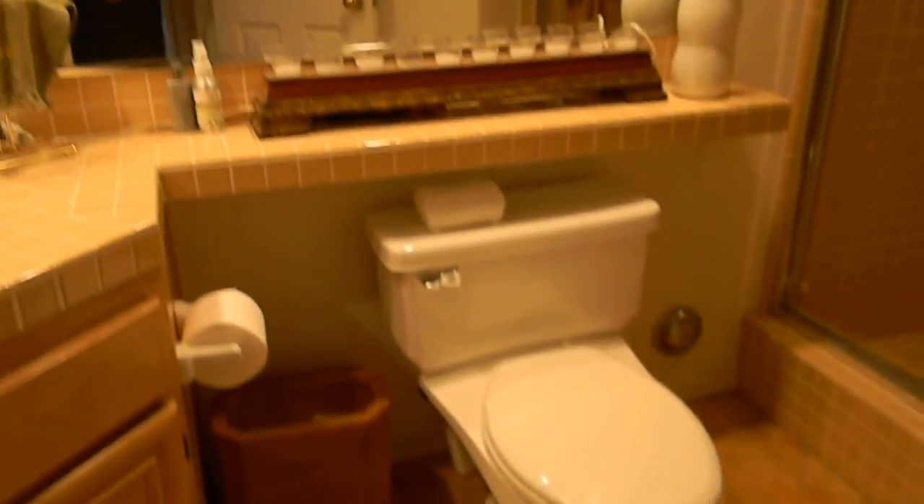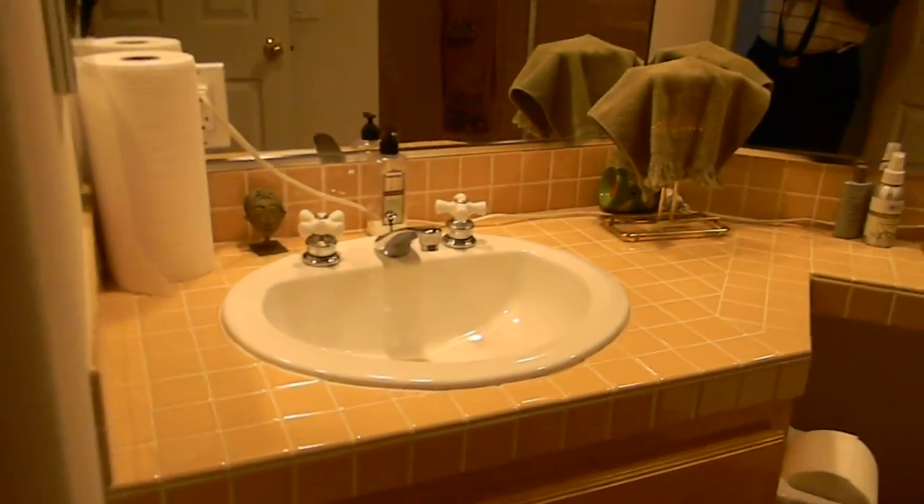There's a full bathroom to my left. There's a shower here, a toilet, a single sink, mirrors on the walls, and a large shower. So there's a full bathroom down here.